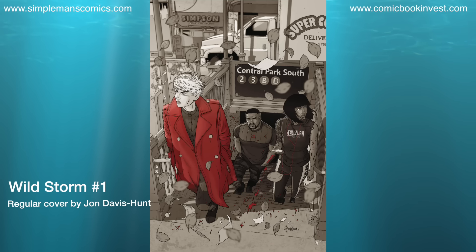Back from the dead — we got Wild Storm number 1. This is going to be written by Warren Ellis, art by John Davis-Hunt. There's going to be a black-and-white variant, a Jim Lee variant, and a Lotte variant as well. Warren Ellis writes great stories and I'm glad he's bringing this comic series back. I'm definitely going to pre-order issue number 1 and see how it goes, probably continuing through at least the first story arc.